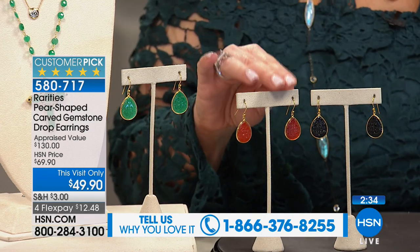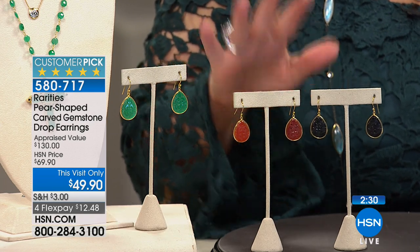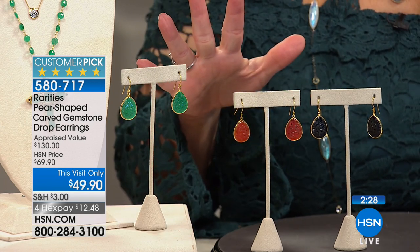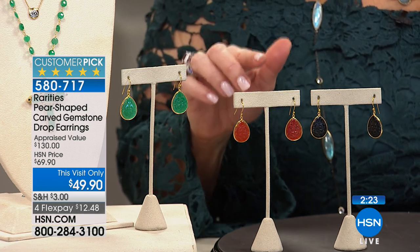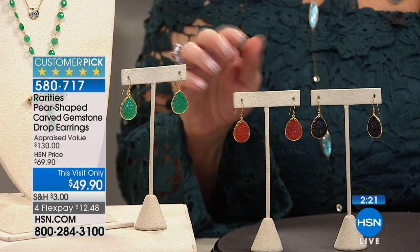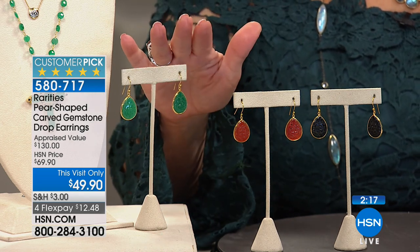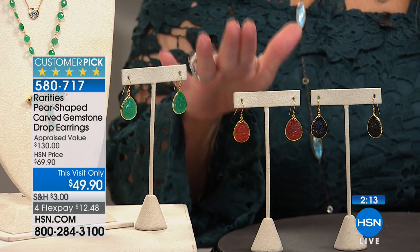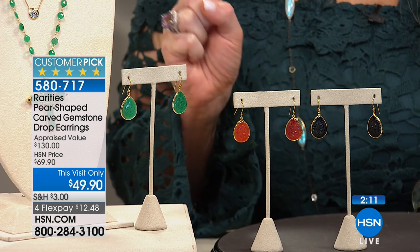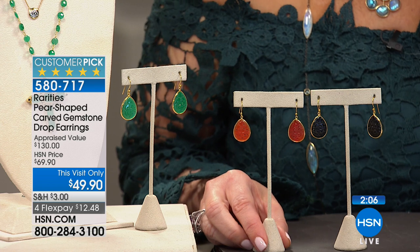We're starting off in a big way. We almost never see Rarities at under $100. This is under $50 — but the price is not even the most important thing. The fact that we are giving you genuine carved black onyx, genuine hand-carved carnelian, and genuine green chalcedony, all individually hand-carved, taken from a retail of $130 to $49.95. Everything's on four flexible payments, and these earrings, you'll want to live in them.